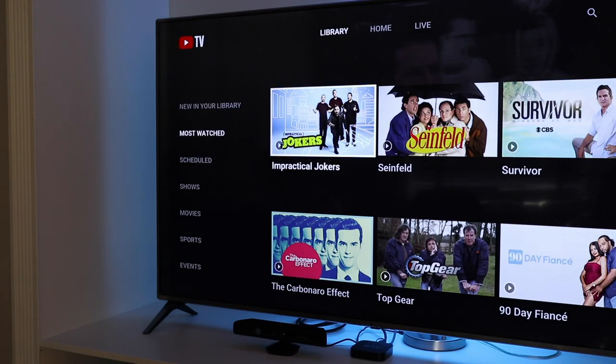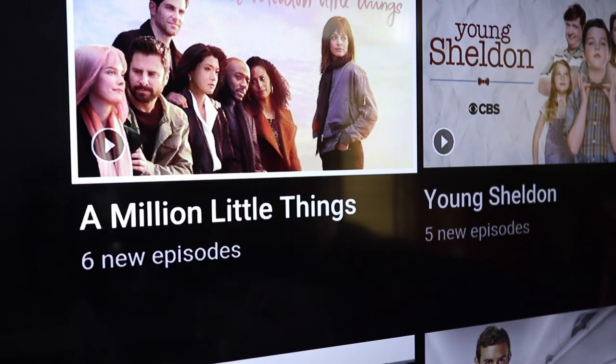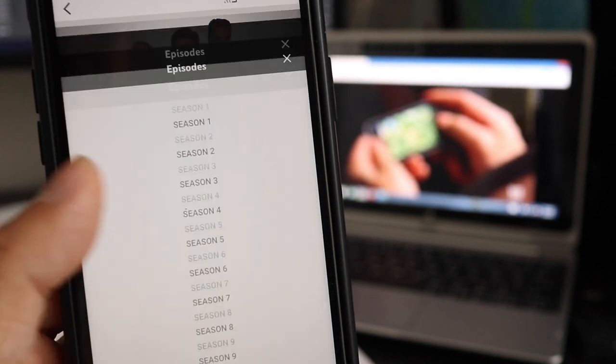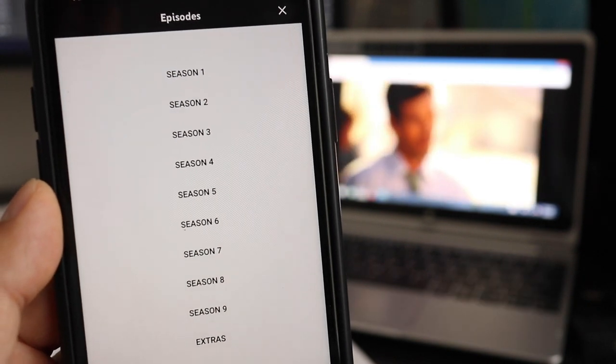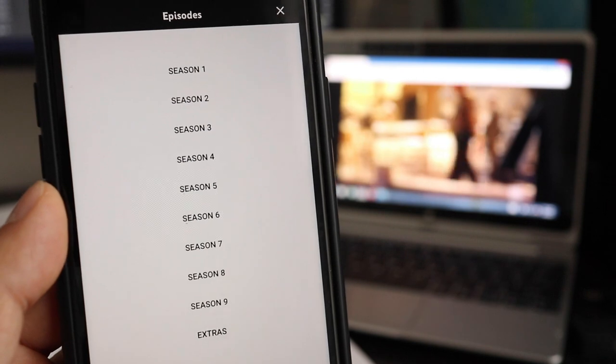When you add a series to the library, every episode will be recorded at its scheduled airtime, and these recordings will be stored for up to 9 months. However, there are many shows that really don't need to be added to your library, because YouTube TV automatically includes every season and episode on demand. This is really nice because you literally have every episode available to watch at any time.